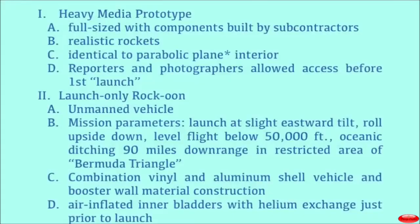The heavy media prototype was a full-sized vehicle. It had components built by subcontractors, many of them well-meaning. It contained realistic rockets, although they didn't really work, not the way that they were designed. The interior is identical to a parabolic plane, which we will briefly discuss later.